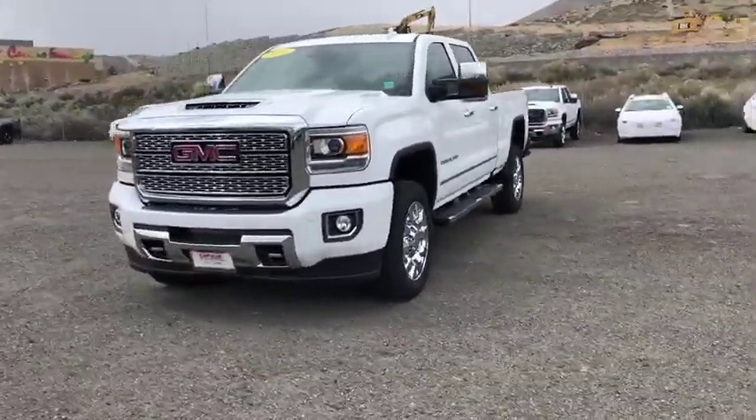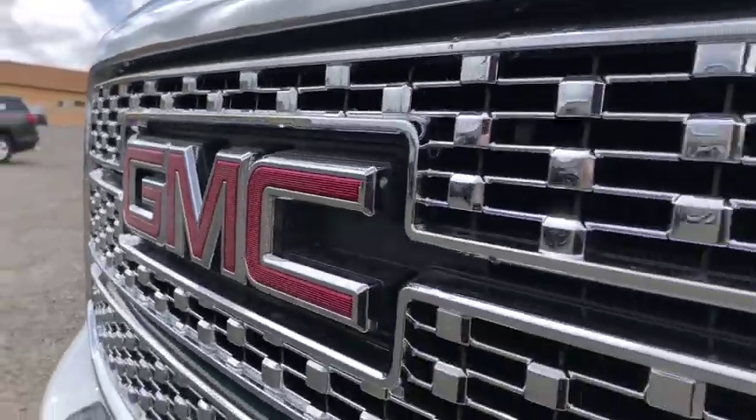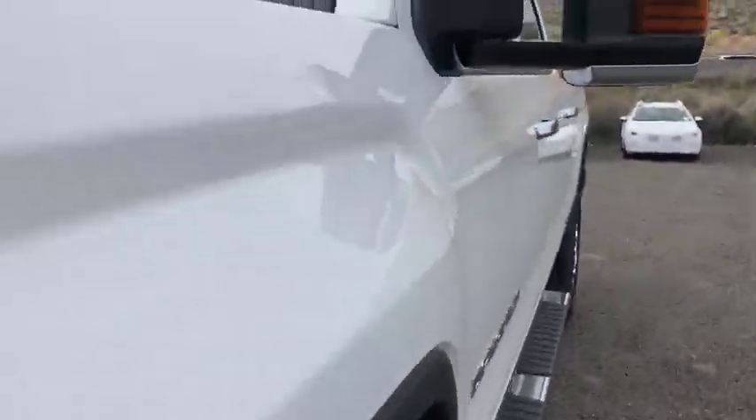Alloy wheels, floor mats, four wheel disc brakes, universal garage door opener, compass, electronic stability control, CD player, fog light, trip computer, heated steering wheel, power windows.